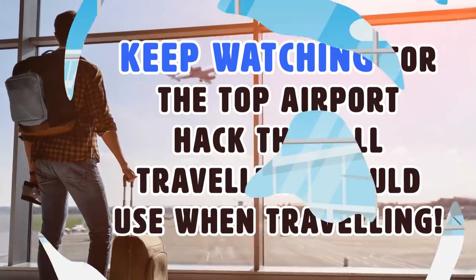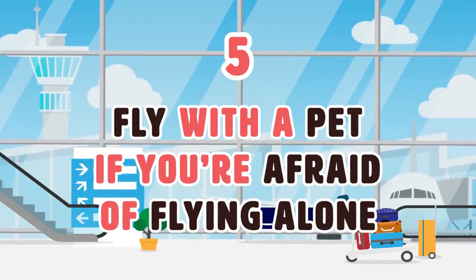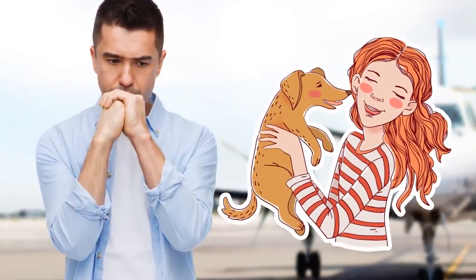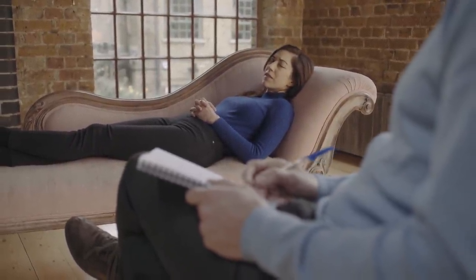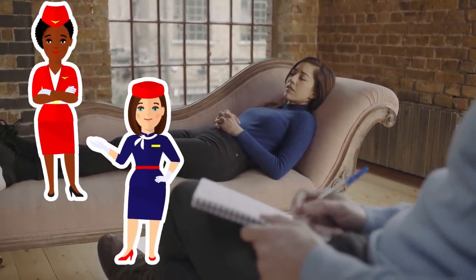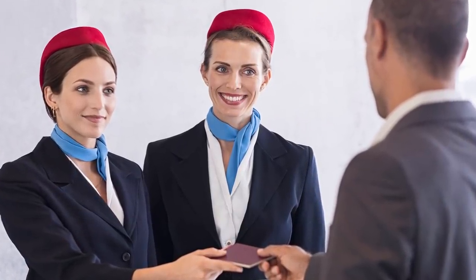Number 5: Fly with a pet if you're afraid of flying alone. If you're traveling alone for the first time or have a fear of flying, you may be allowed to travel with your pet if you have one. You can get special permission from your psychologist if you require your pet for support, and some European or American airlines will allow you this luxury.